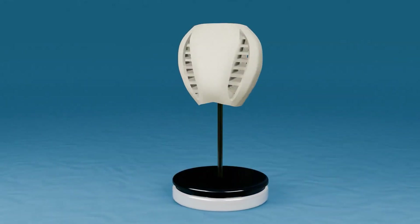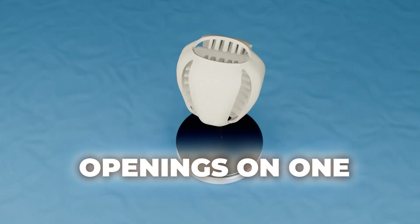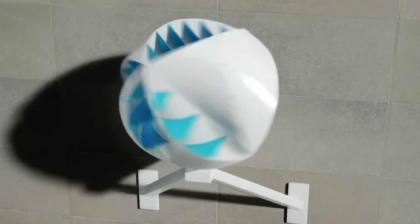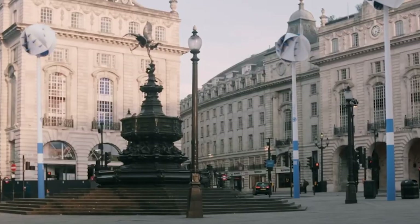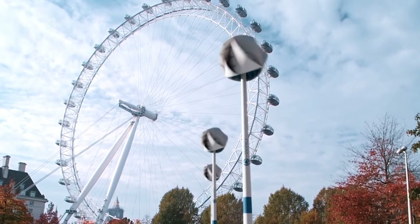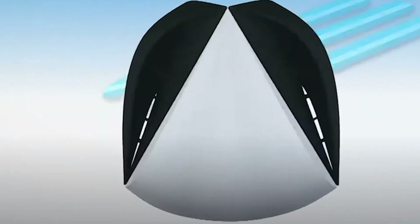Picture a sphere about 2.5 meters in diameter, covered in carefully designed vents with larger openings on one side than the other. As wind enters these vents from any direction — horizontal, vertical, or diagonal — it creates pressure differences based on Bernoulli's principle. The faster moving air through the smaller exits creates lower pressure, generating rotational force that spins the turbine along a single axis.